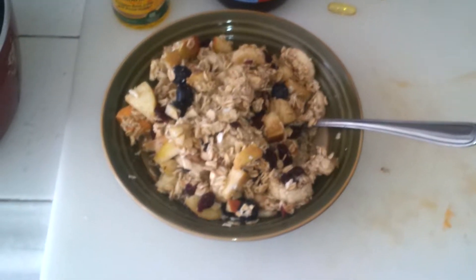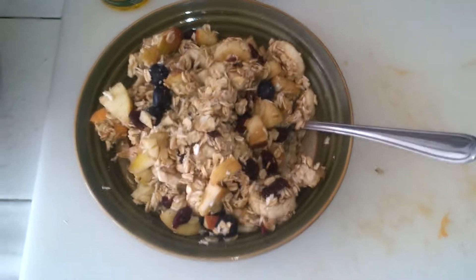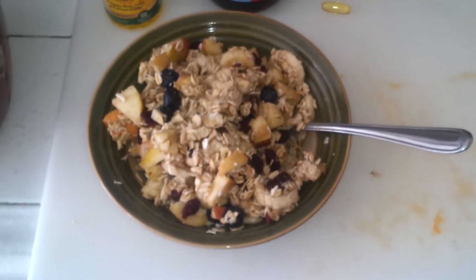Sup guys, I just wanted to give you guys an example of a breakfast I take before my workout. I'll be working out in two hours.